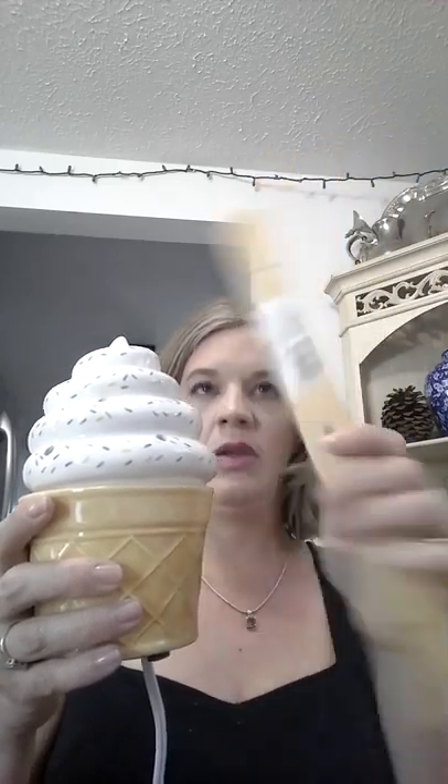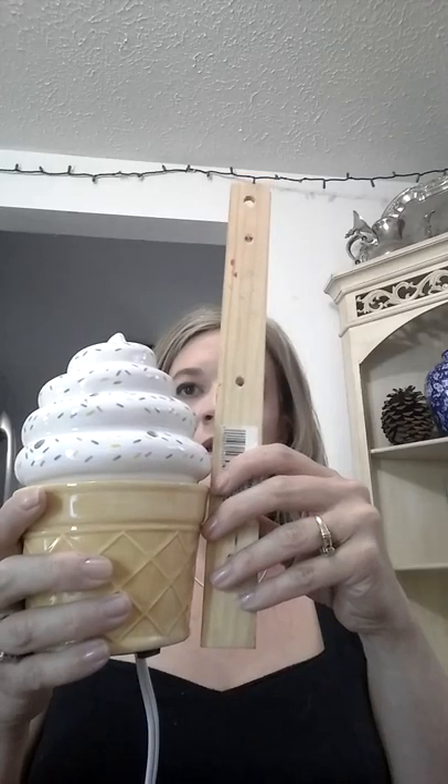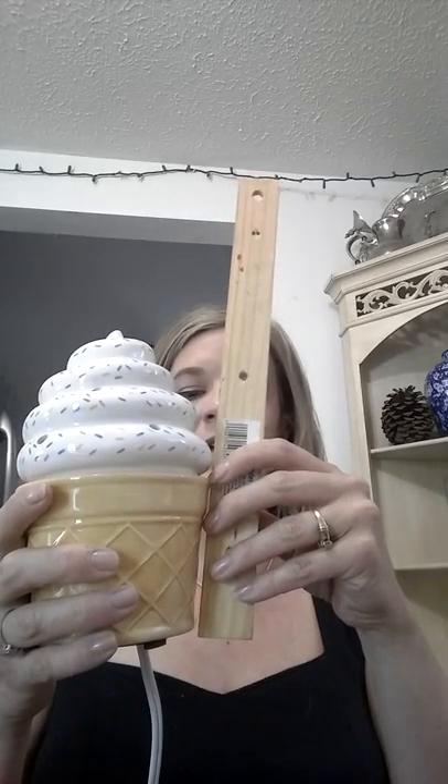I have my ruler here so we can see how big it is — it's looking like 7½ to 8 inches high. Here it is compared to my hand as well, so you can get a sense of the size.